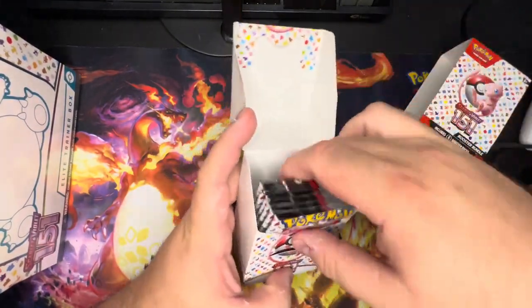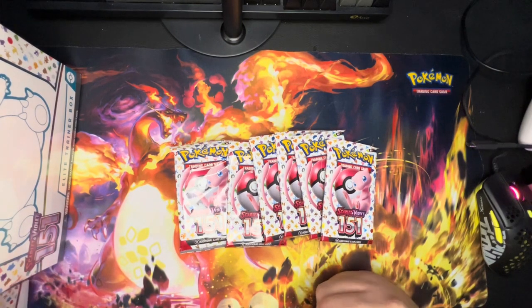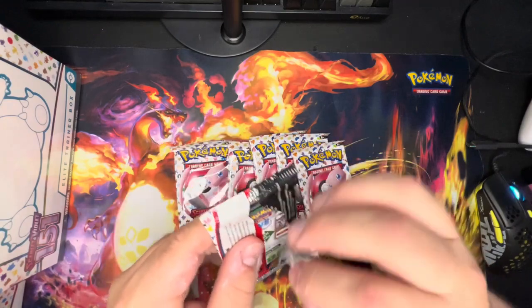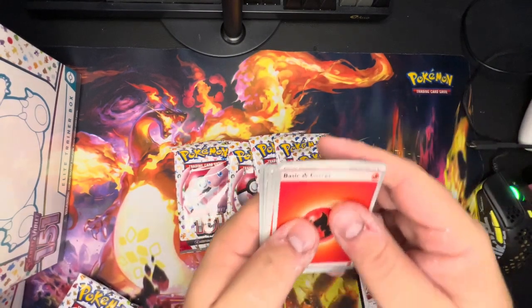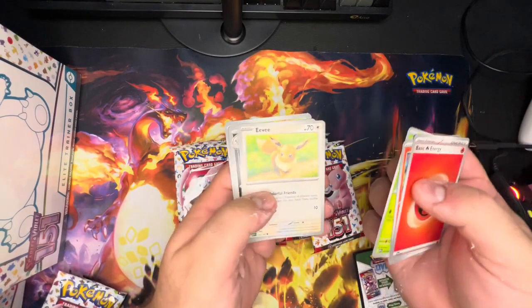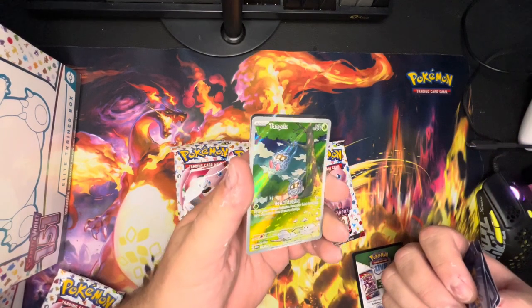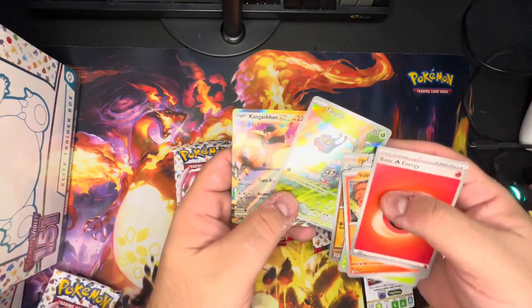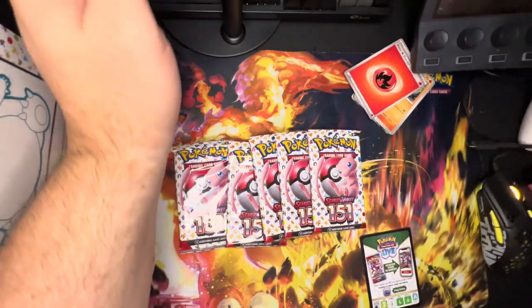The booster bundle has Mew on the front — six cool packs. We'll keep the box here to hold the cards. You may also hear some noise in the background; someone's home from school today. First pack — fire energy, Vulpix, Magnemite, Caterpie, Eevee, Knit Arena, Raticate, Erica's Invitation, Machoke, Tangela — look at that art — and then Kangaskhan EX. Two hits already in this box, not bad at all!